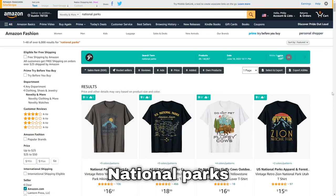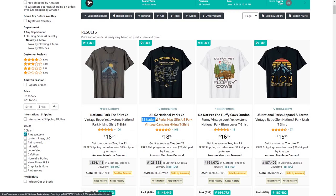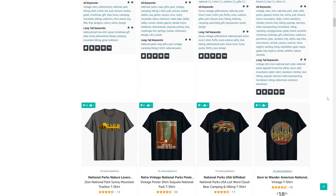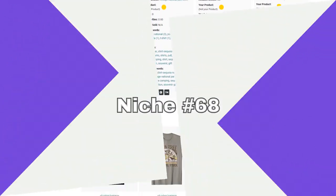Next up is national parks. This has a lot of results, but there are also 62 national parks in the US, so there are lots of different designs you can come up with. Just make sure to check trademarks because some national parks do have trademarked names.